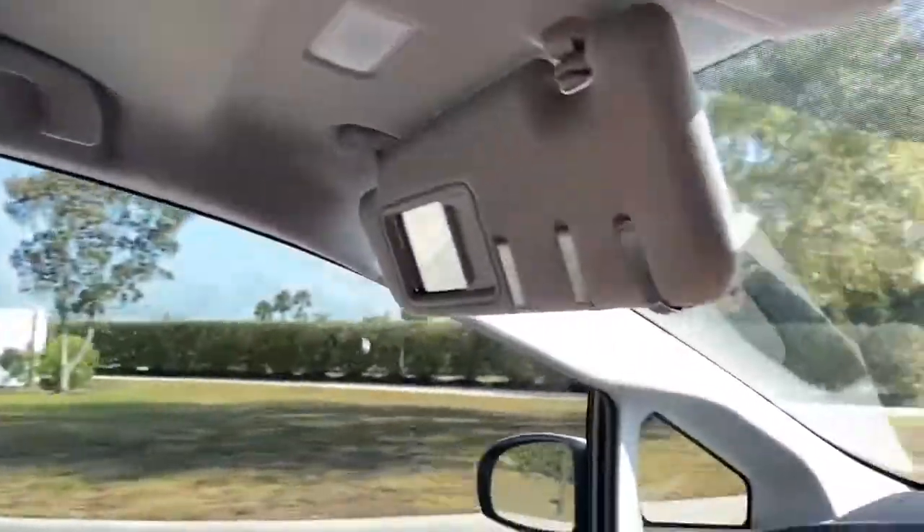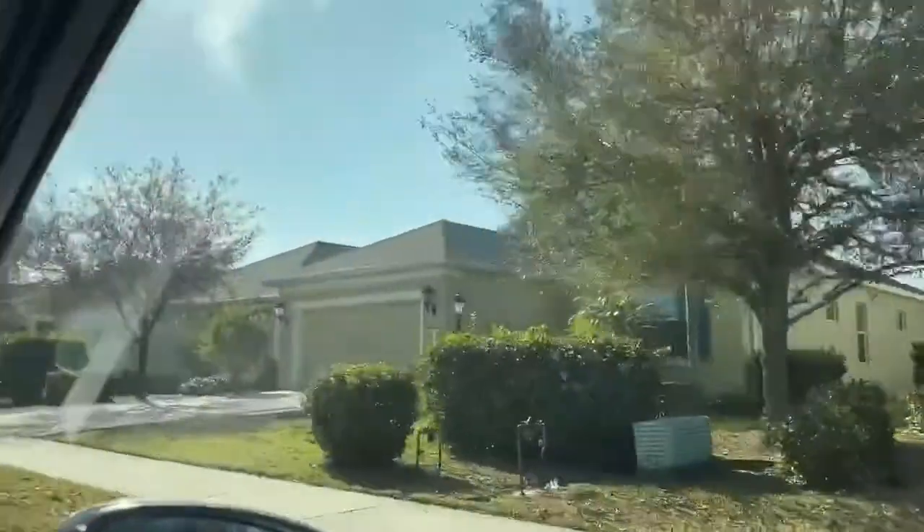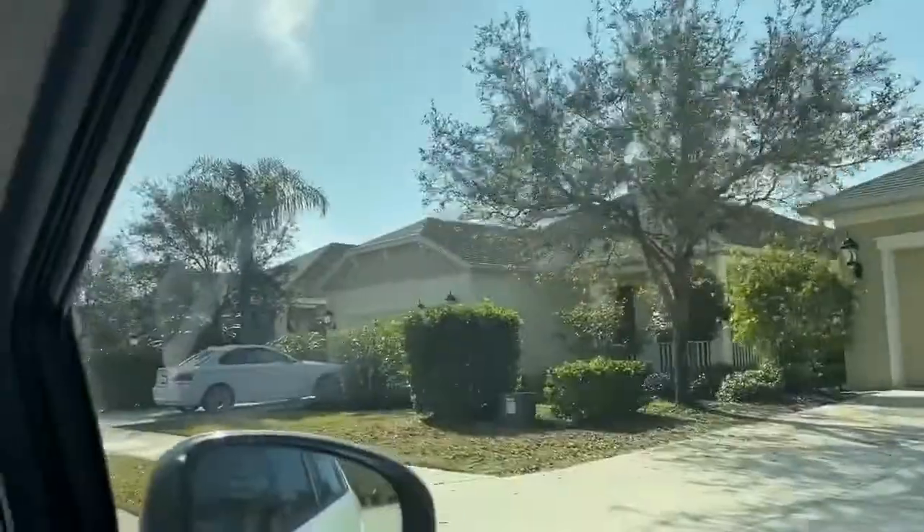We're in Central Park. There's a little water park over here. Just going through. We're on Forest Park Circle right now.